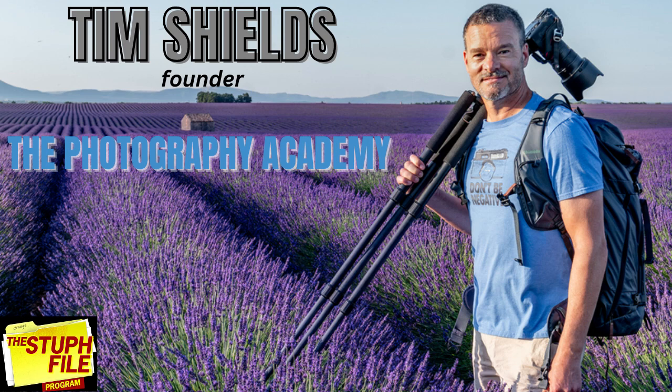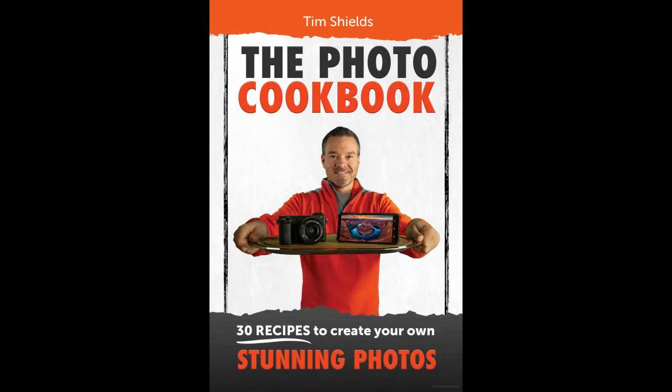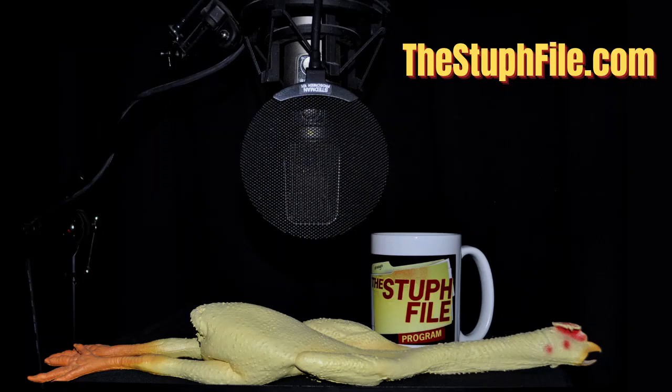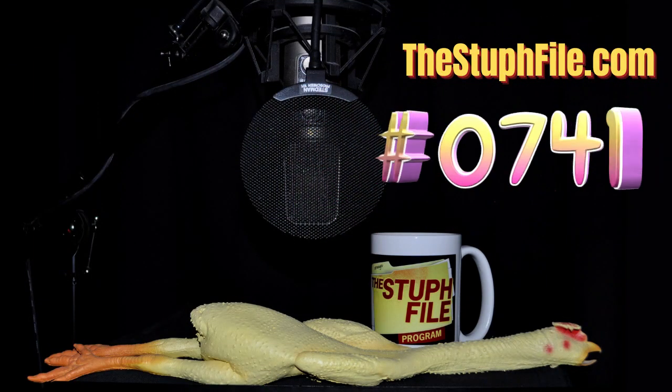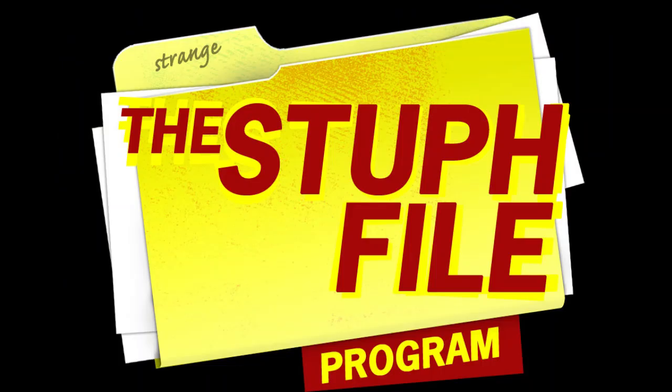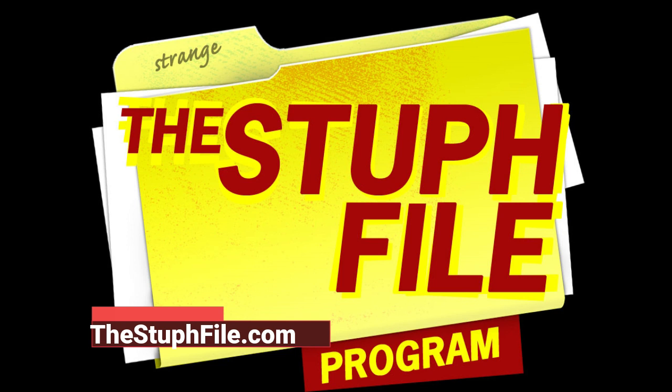Congratulations on your success. Again, people can go to photographyacademy.com for more information. I urge people to take a look at The Photo Cookbook. Thank you very much, Tim, for taking the time to be on the program. Award-winning landscape photographer Tim Shields, the founder of the Photography Academy. You can go to thestufffile.com, show number 0741, and you'll find links to Tim's site where you can order his books, check out his free webinars, and sign up for the online classes. You've just heard an exclusive excerpt from the Stuff File program with Peter Anthony Holder. To hear any or all of the full hour-long shows, visit thestufffile.com — that's S-T-U-P-H — thestufffile.com, a presentation of Flying Fish Communications.